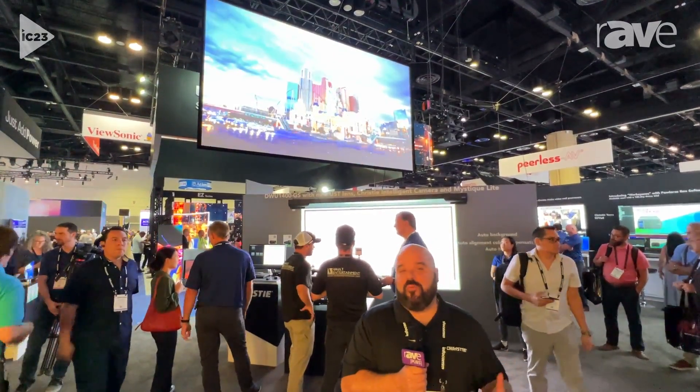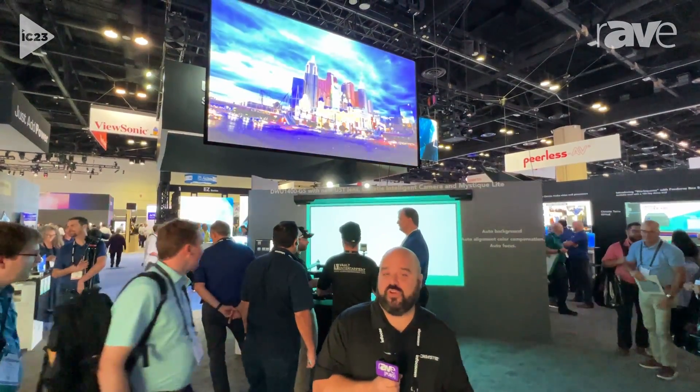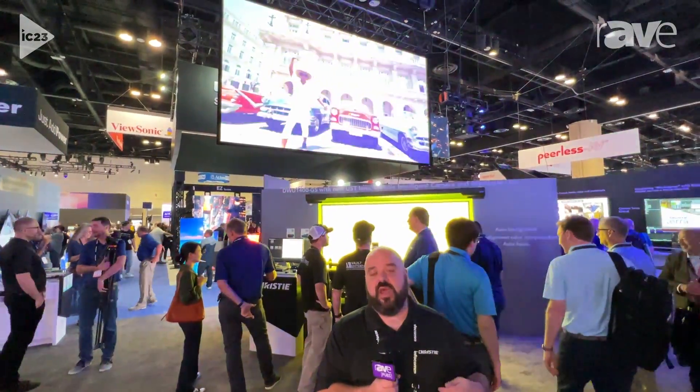This platform is compatible with all of the lenses we previously had in the HS series product family for our W resolution projectors. It is a pixel-shifted projector, so you're able to use the same lenses, but you benefit by gaining access to the higher resolutions provided by UHD.